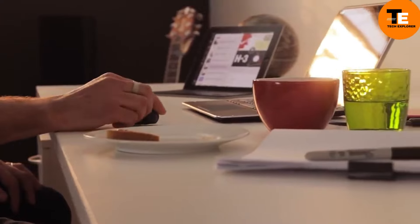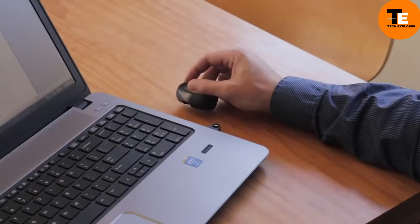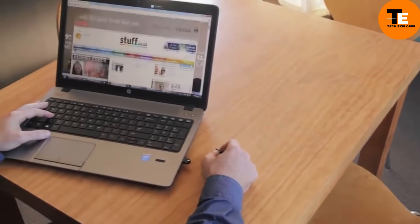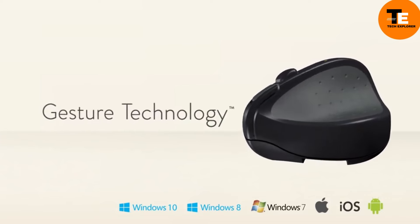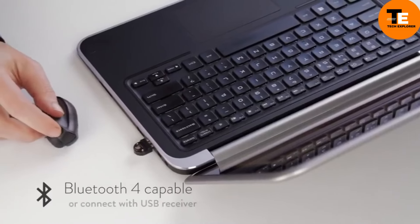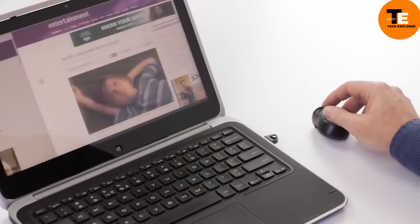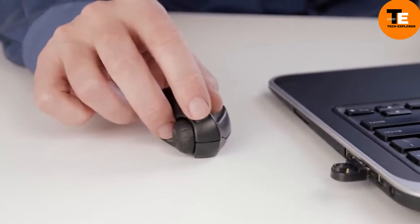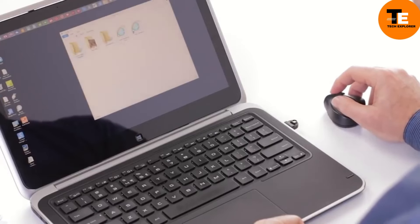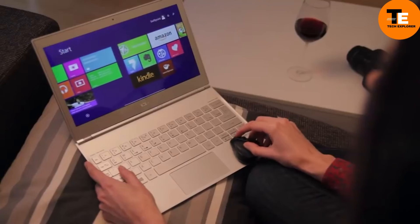The SwiftPoint GT is an innovative gadget designed to replace the traditional computer mouse. It combines the precision of a regular mouse with the versatility of touchscreen-like gestures. Compatible with Windows 7, 8, and 10, as well as Mac OS X and Android, it connects via Bluetooth or a USB receiver. Weighing just 24 grams, it's extremely lightweight and portable. Its built-in battery lasts up to two weeks on a single charge, and the device is priced at around $150.